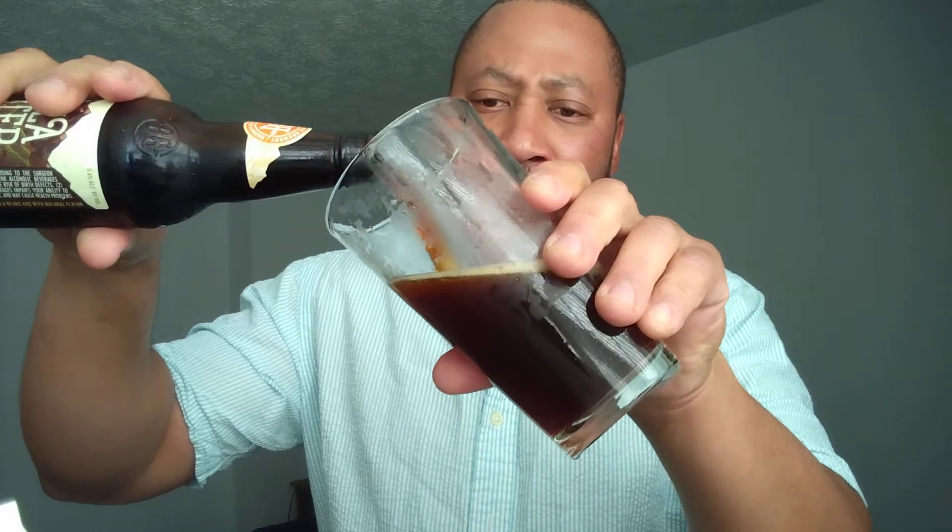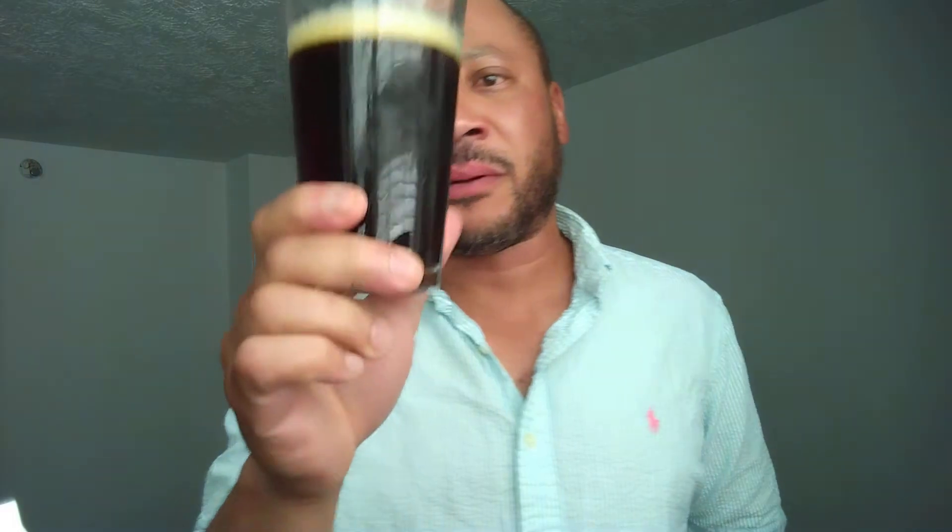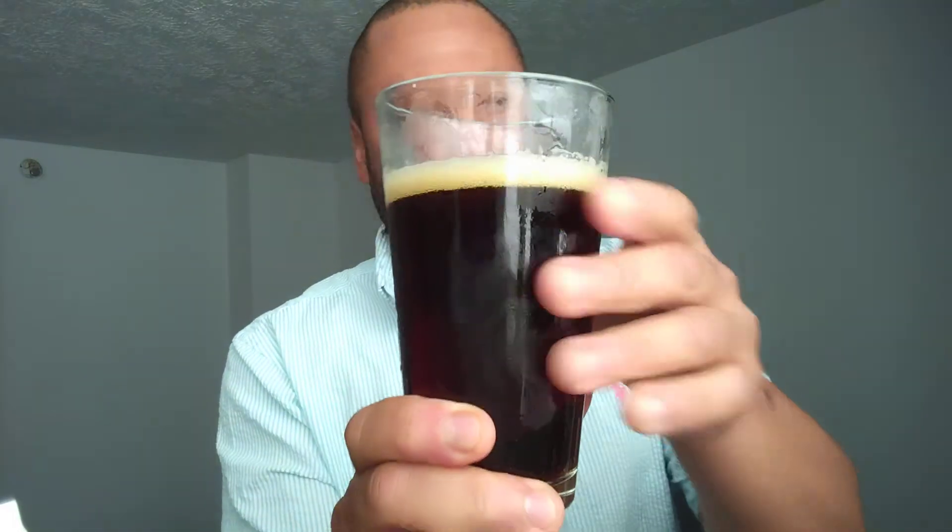Anyway, there it is. 3.8 out of 5 on tap, gets an 83 score on Beer Advocate. I bought this during Stout Sunday almost a month and a half ago and kept saying I'm gonna review it, but things kept popping up. Here's what the porter looks like.